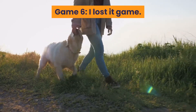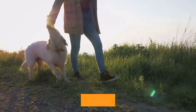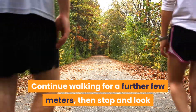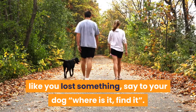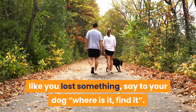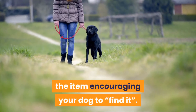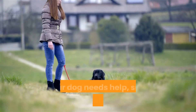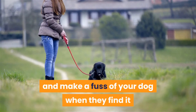Game 6: I Lost It. As you are walking, drop an item you have been carrying or had in your pocket. Continue walking for a further few meters, then stop and look like you lost something. Say to your dog, where is it, find it. Start to walk back towards the spot you dropped the item, encouraging your dog to find it. If your dog needs help, subtly kick or point to the item and make a fuss of your dog when they find it.